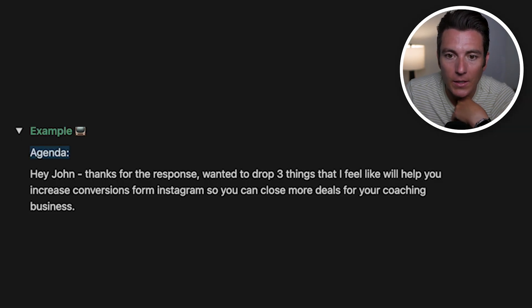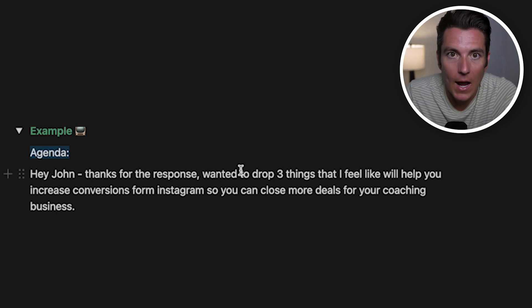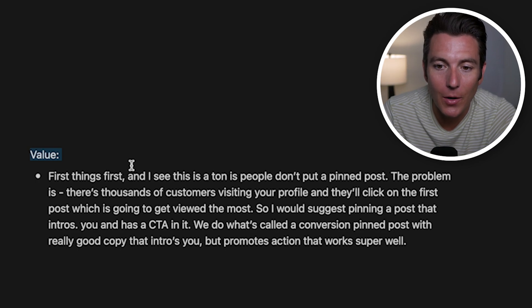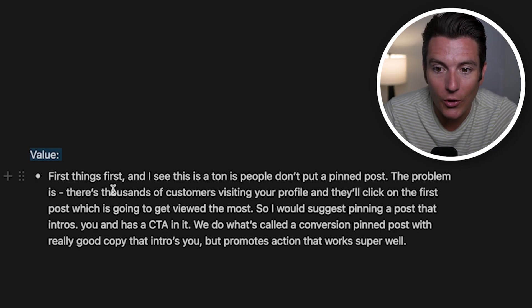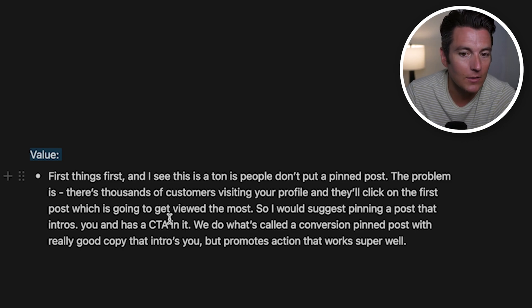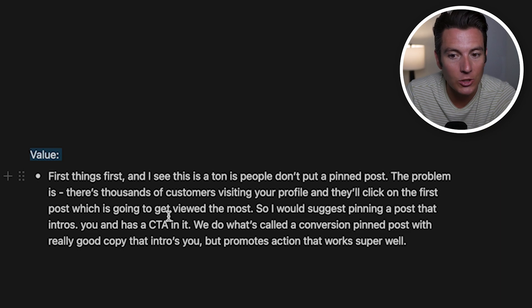Here's the loom script example: 'Hey John, thanks for the response. I basically wanted to drop the three things that I feel will help you increase conversions from Instagram so you can close more deals for your coaching business.' Set the agenda and show how the value helps them achieve their desired outcome. First, situation: I see a ton of people who don't have a pin post. Problem: there are thousands of customers visiting your profile every single day, and they're going to click on the first post which gets viewed the most. Teach: pin a post that intros you and has a call to action — what we call a conversion pin post with really good copy that promotes action. Definitely get that dialed in.